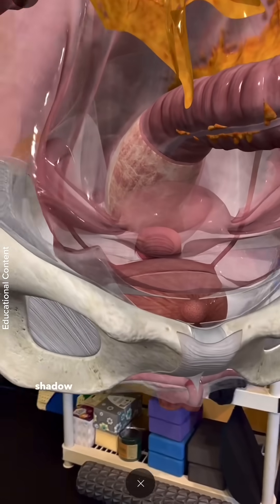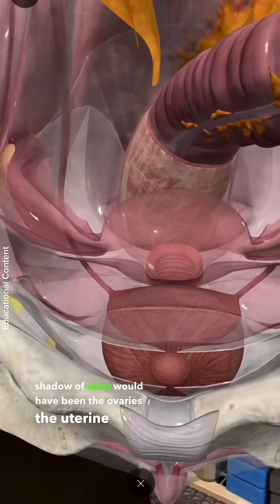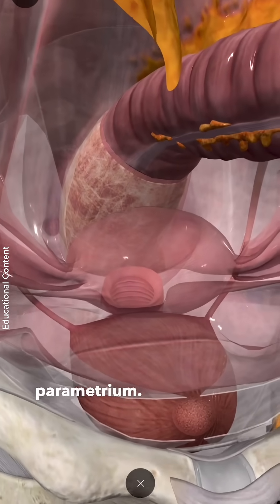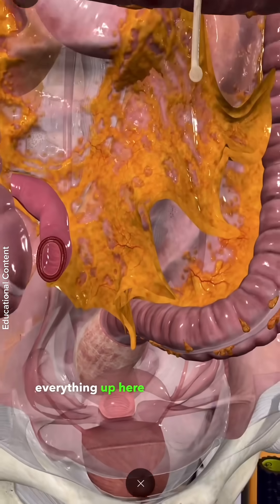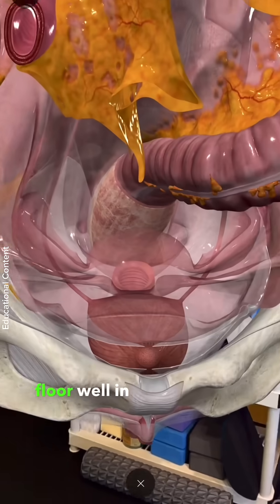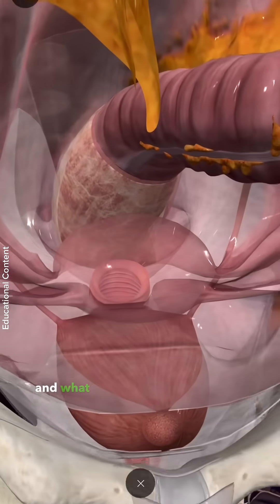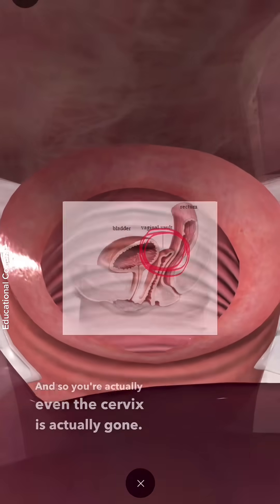Here you can see the shadow of what would have been the ovaries, the uterine tube, and the uterus itself. Now this is actually parametrium — the tissue that normally keeps everything up here from going down through the pelvic floor. In a radical hysterectomy, they take everything out, so even the cervix is actually gone.